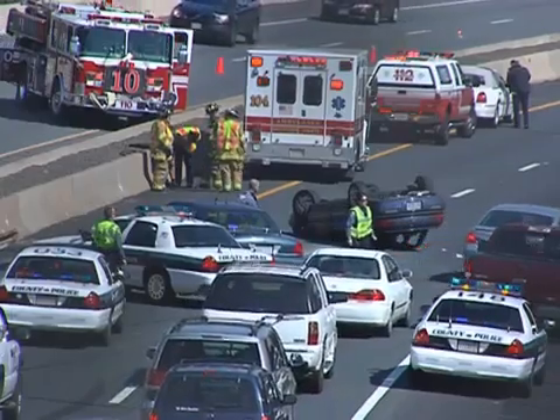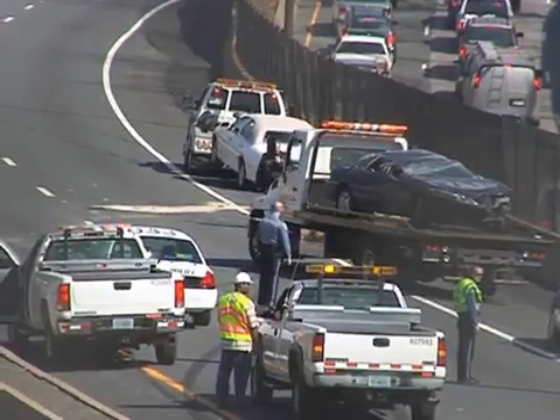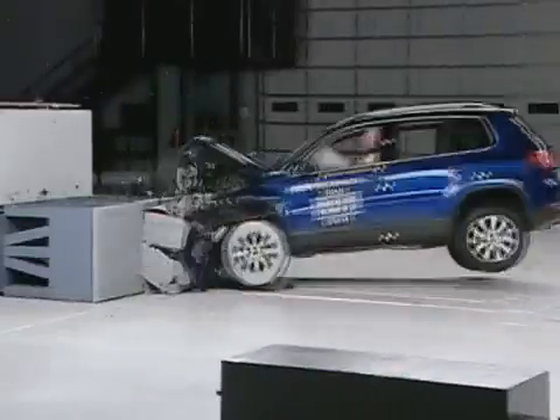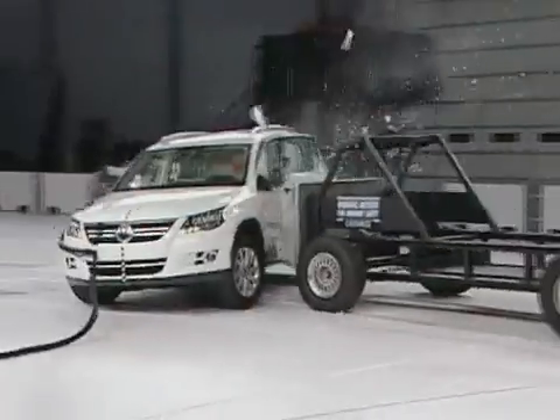The Institute is adding a new safety evaluation to our front, side, and rear test programs. We're also going to be rating how well the roof holds up in rollover crashes. No automaker wants to see their vehicle earn a poor rating in a safety test. Our new roof strength ratings are going to drive improvements in rollover crash protection in the same way that our front and side crash tests have led to more crash-worthy vehicles.